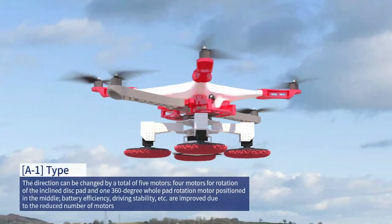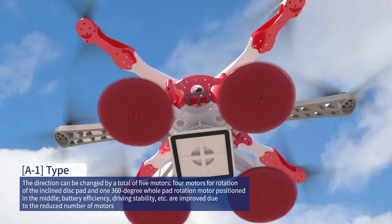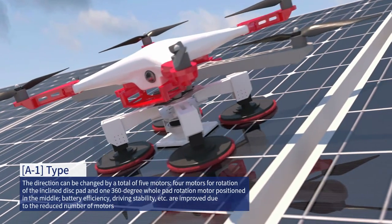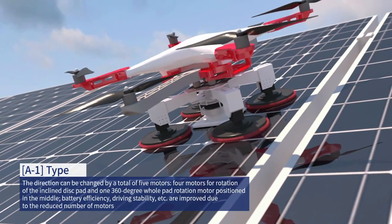A1 model: the direction can be changed by a total of five motors — four motors for rotation of the inclined disc pad, and one 360-degree hole pad rotation motor positioned in the middle. Battery efficiency, driving stability, and more are improved due to the reduced number of motors.